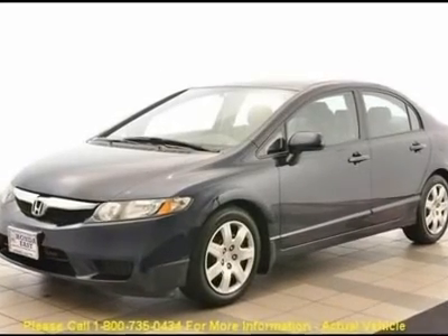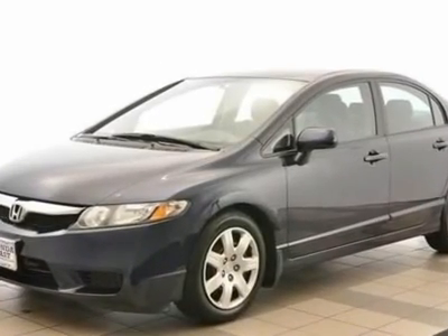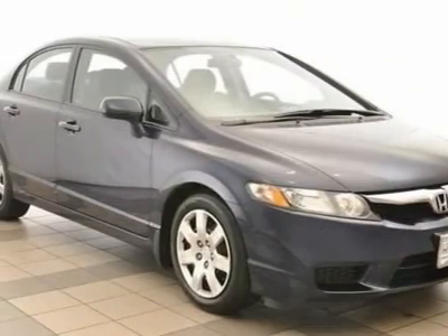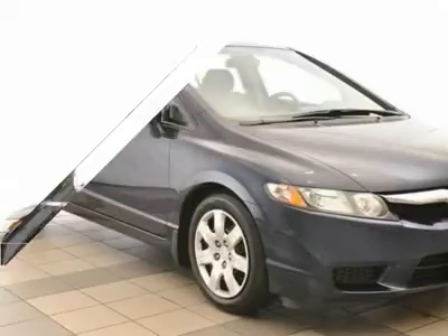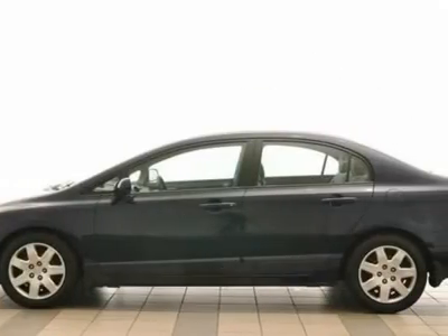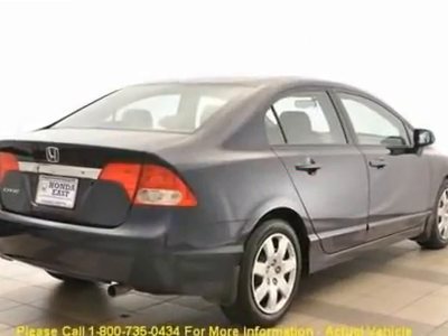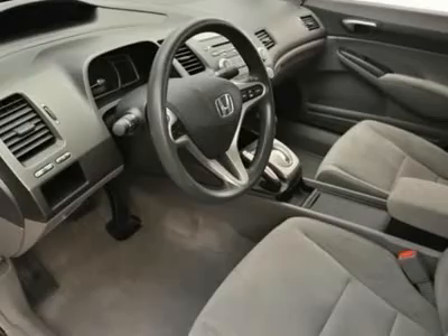One owner with clean Carfax, Honda certified, ABS brakes, air conditioning, AM-FM radio, CD player, cruise control, front center armrest, illuminated entry, low tire pressure warning, power windows, remote keyless entry, and security system. New Car Test Drive rated.